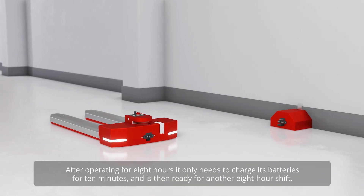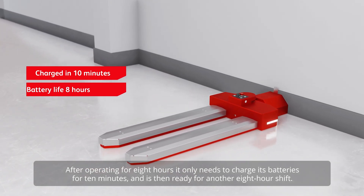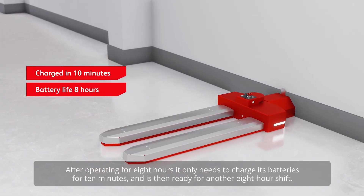After operating for 8 hours, it only needs to charge its batteries for 10 minutes and is then ready for another 8-hour shift.